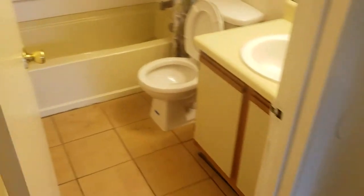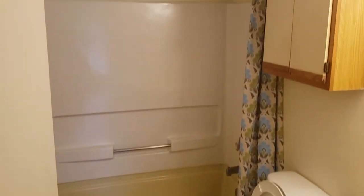Here is the walk-in closet and master bath. This is a great deal — only a hundred thousand dollars.